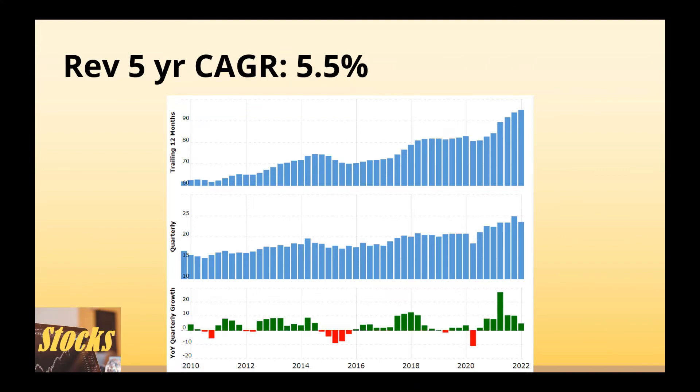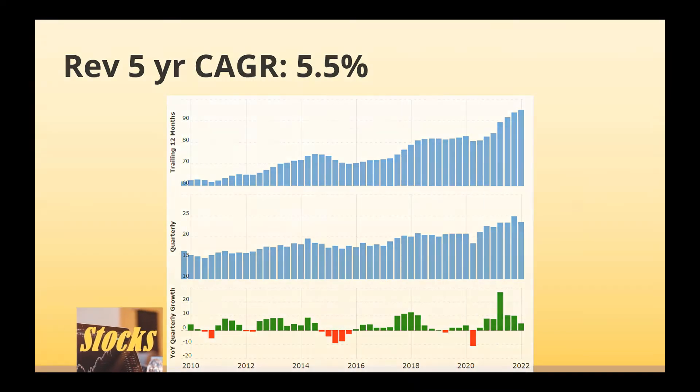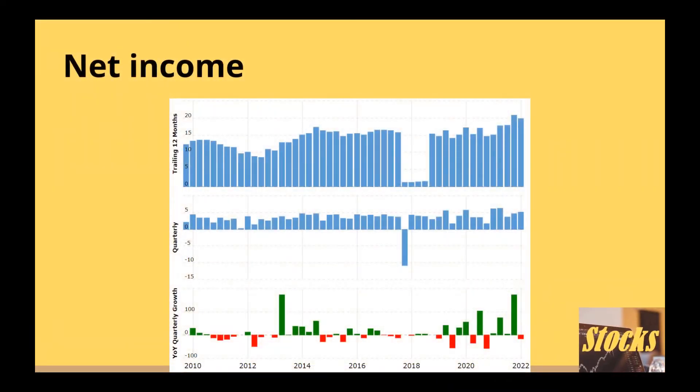The net income is growing slowly. The net income trend looks ordinary — the profit is stable, however there is no consistent growth. The net income is one of the most important metrics an investor should be aware of. In the long term, stocks always follow the earnings trend.